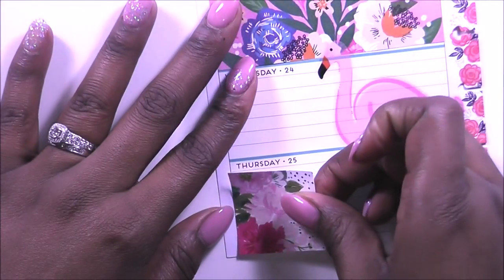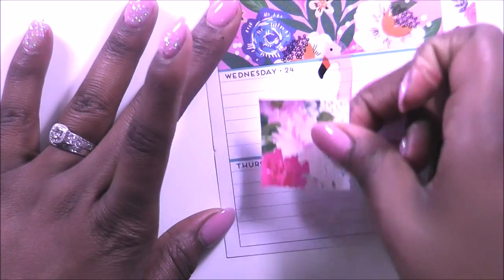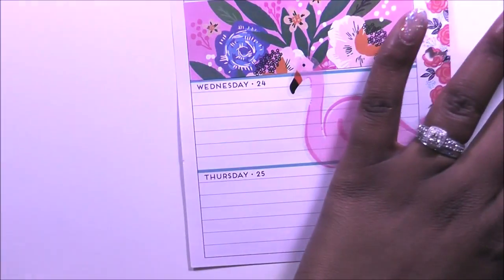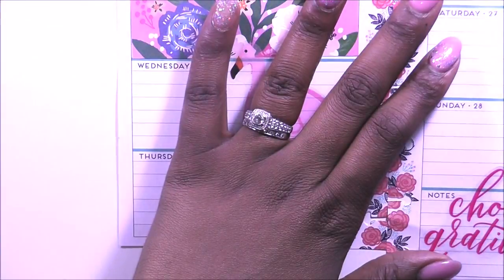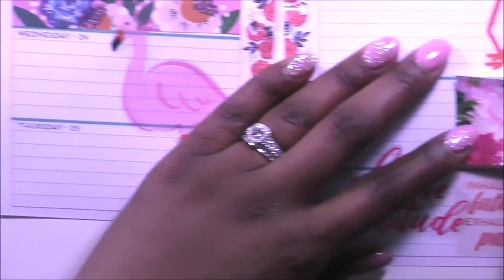Then this floral box — it's pretty big — let's lay it on Sunday.